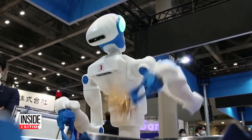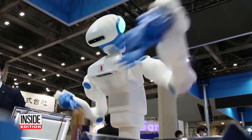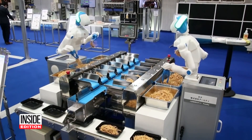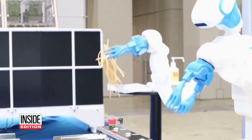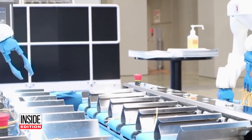Check this out. This massive robot named Foodly separates and packages noodles. It can also use its fork-like hands to pick up items like chopped veggies and fried chicken. The invention, made by a Japanese robot developer, was displayed at a technology exhibition in Tokyo.